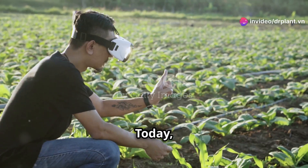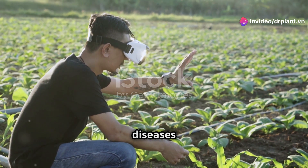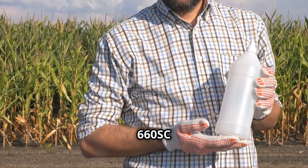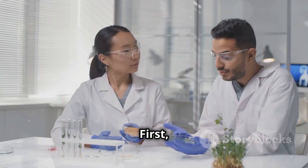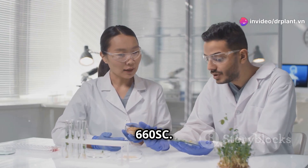Hello fellow farmers! Today I want to share with you a great solution to completely get rid of stubborn fungal diseases on your crops. It's Evito C660SC, the expert in eliminating fungal diseases. First, let's learn about the ingredients and uses of Evito C660SC.